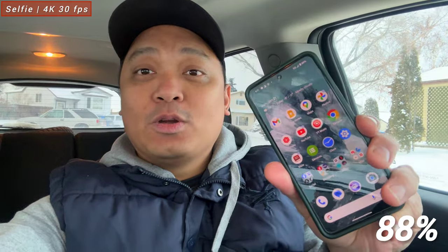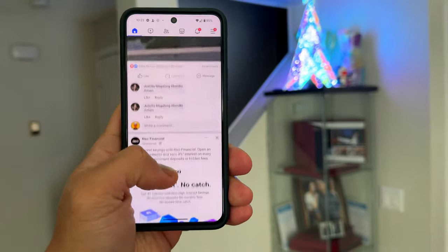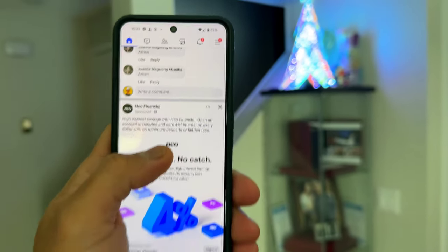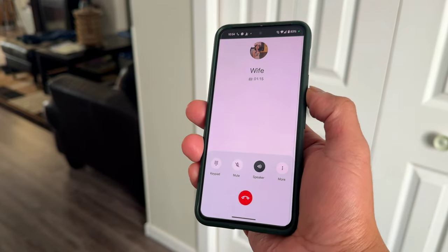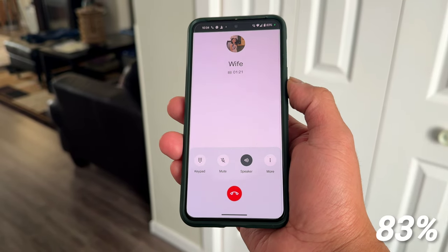We're home now. We just drove for around 25 minutes and we still have 88% remaining on Google Pixel 8. We will do some browsing tests for an hour, wait for my wife, have a lunch date, and vlog it using the Google Pixel 8 with the ultra-wide and main sensor. This afternoon we will do some video tests and gaming. The browsing test will run for the next two hours — not continuously, but whenever we have time to check social media and watch reels. Also, in the middle of the browsing test, my wife called me for about 15 minutes before we went out.